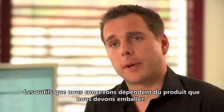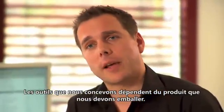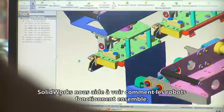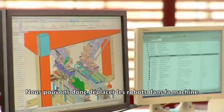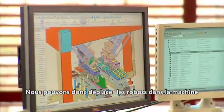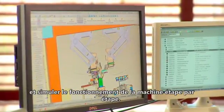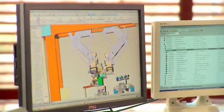The tools we design depend on the product we have to pack. SOLIDWORKS helps us to display how close the robots come together, so I can move the robots in the machine and simulate step by step how the machine has to work.